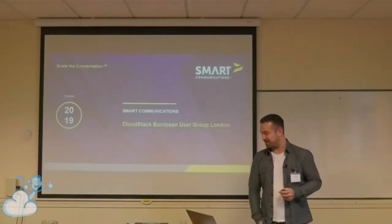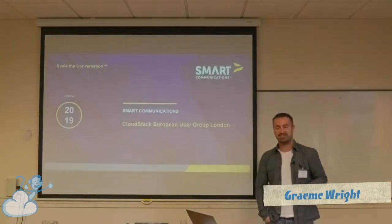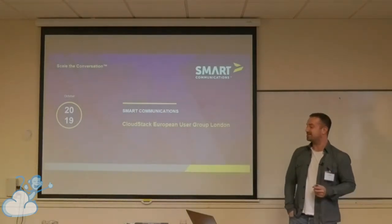Thank you. As Steve says, my name is Graham Wright. I'm from Smart Communications. I'm an Enterprise Architect there. I've been there about over 12 years now.